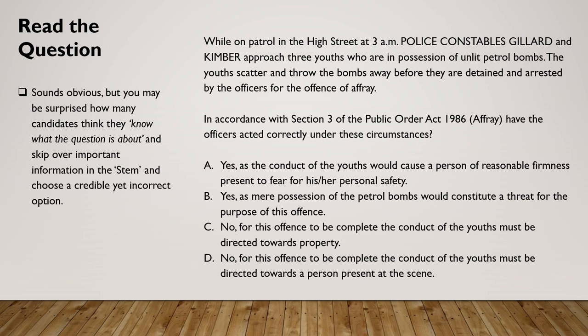In accordance with section 3 of the Public Order Act 1986, affray — have the officers acted correctly under these circumstances? The options are: A — yes, as the conduct of the youths would cause a person of reasonable firmness present to fear for his or her personal safety; B — yes, as mere possession of the petrol bombs would constitute a threat for the purpose of this offence.